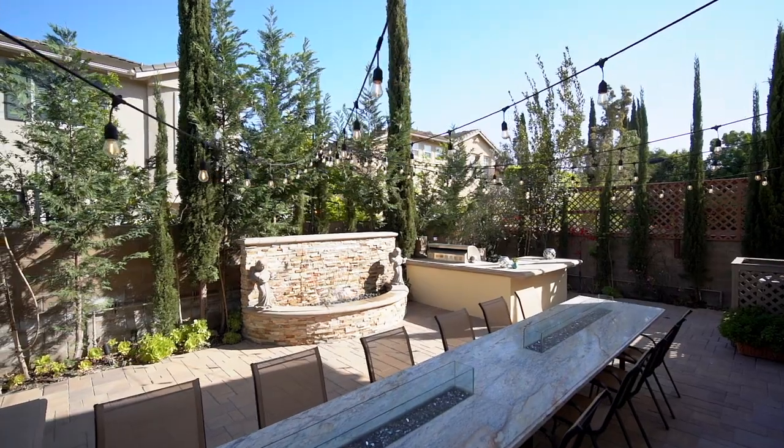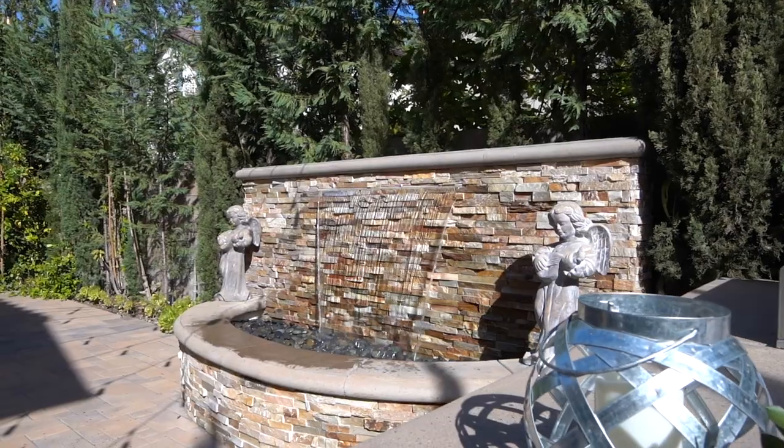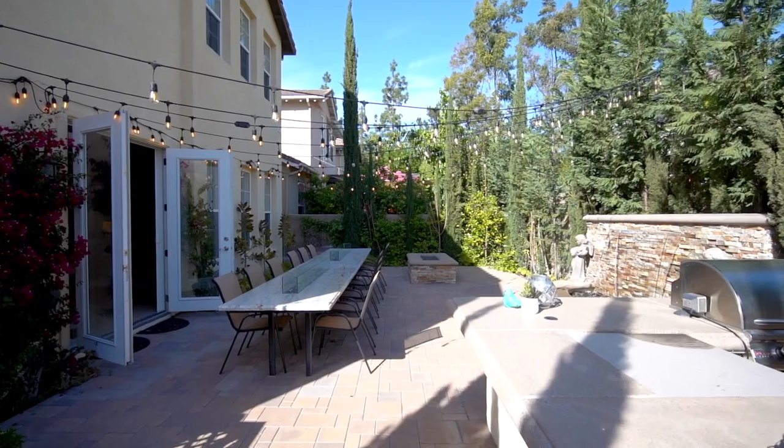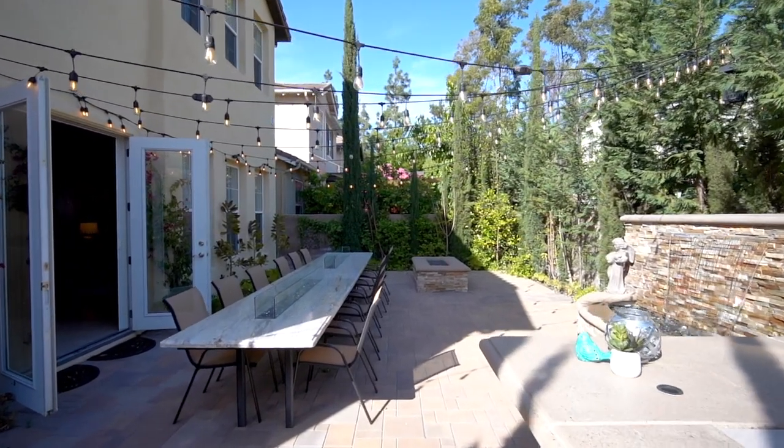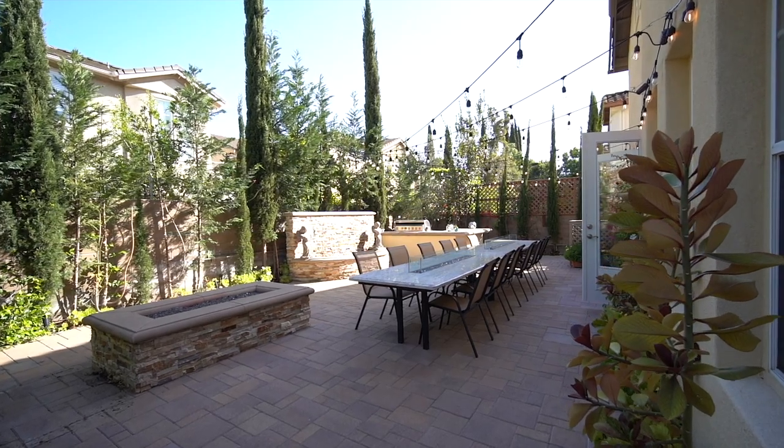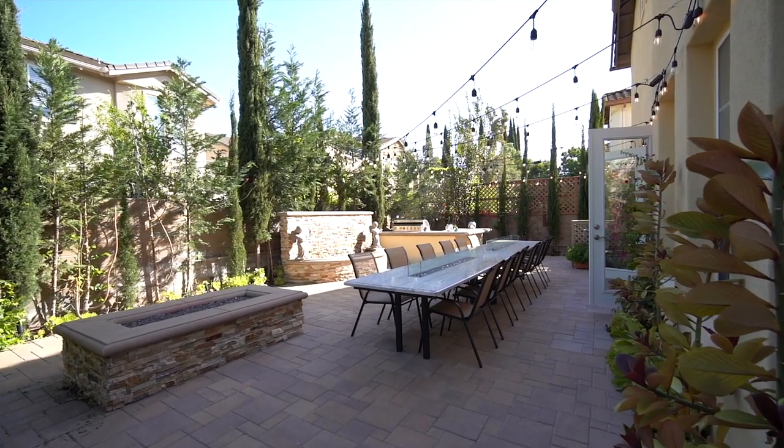Waltz into your private and lush backyard space to enjoy summer parties complemented with the custom stone water feature, glass fireplace, and built-in barbecue, plus a custom granite dining table with seating for up to 18 guests with two linear glass-enclosed fire pits.